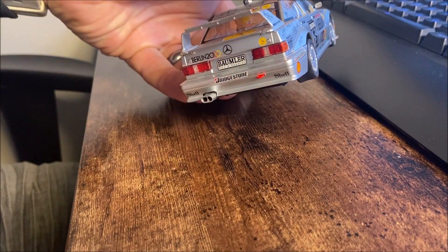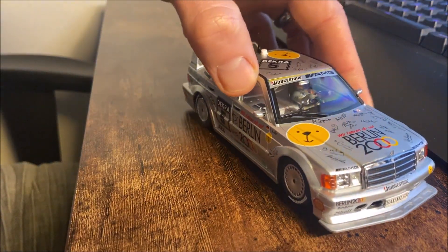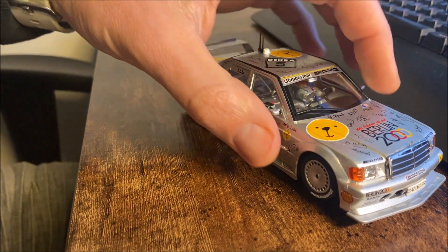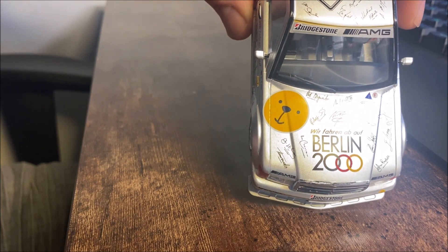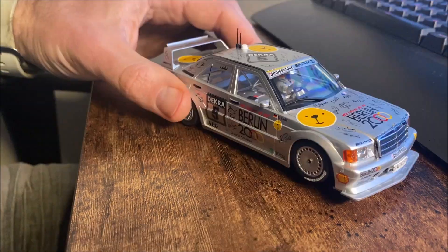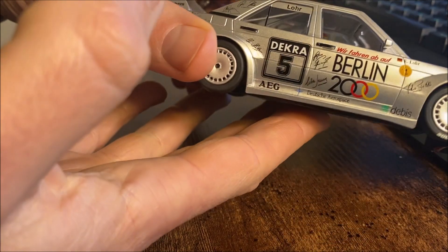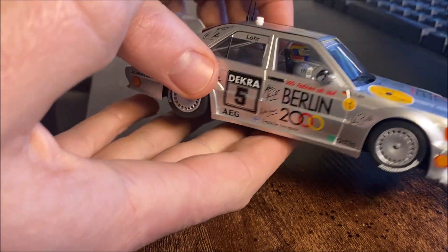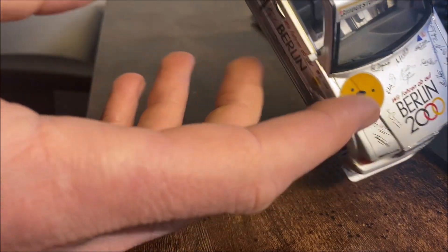It's absolutely gorgeous. They've got a nice silver livery on this one. This I believe was one of the works entries by Mercedes back in the day, and as you can see it was sponsored by the city of Berlin as part of their efforts to win the 2000 Olympics. On here you can see all the little signatures - I think these were the athletes at the time that supported the city's bid for the Olympics, and they all had their signatures put on the car, all recreated on this.